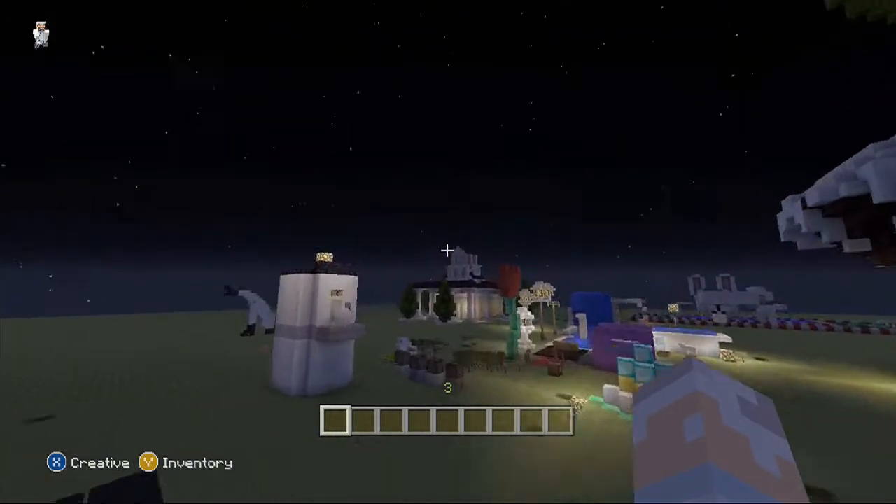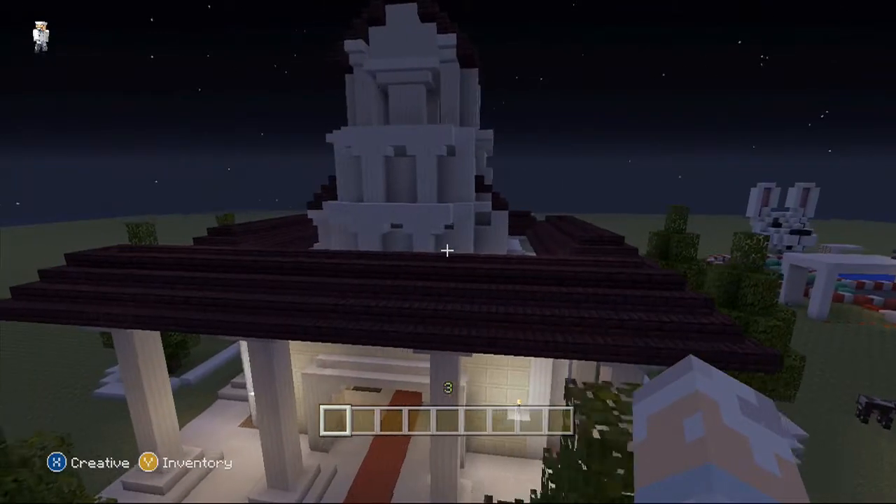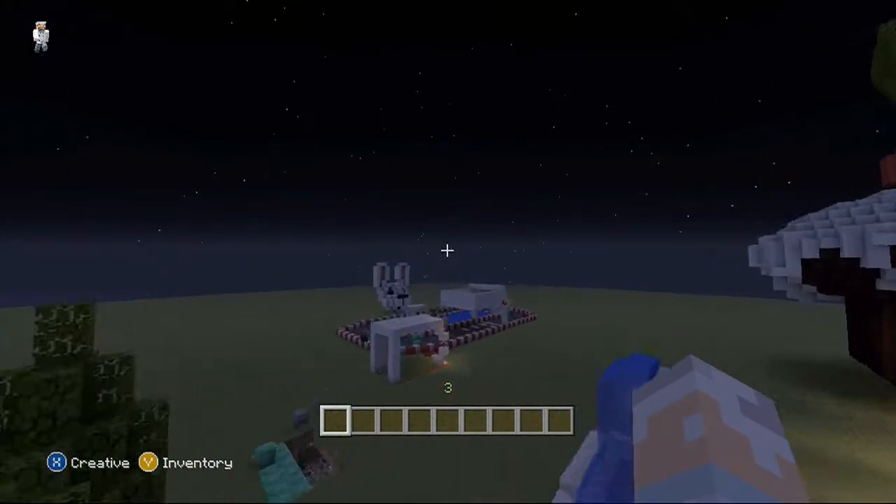Over here is something I really want to show you — this is from Chunky Shark. What an amazing building! It's very Greco-Roman style. But today I'm actually here to talk to you guys about something completely different from TU14.